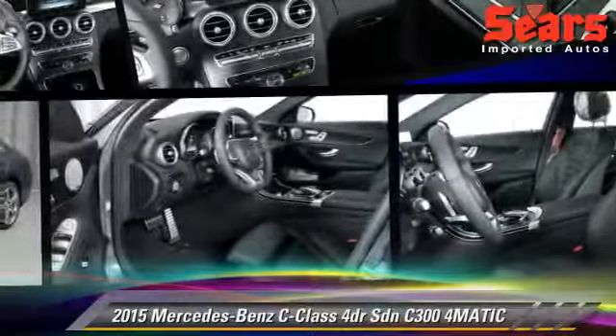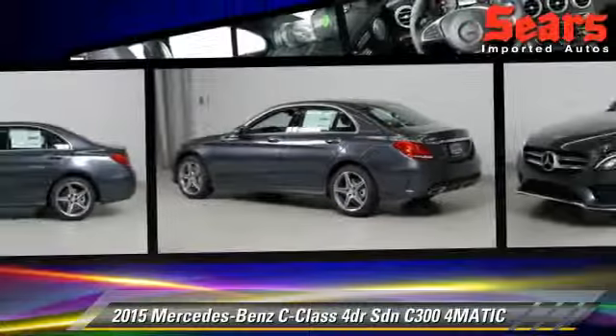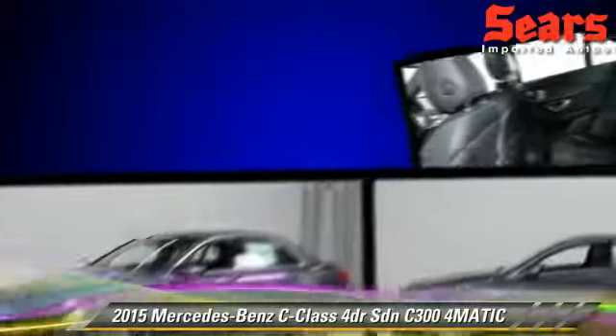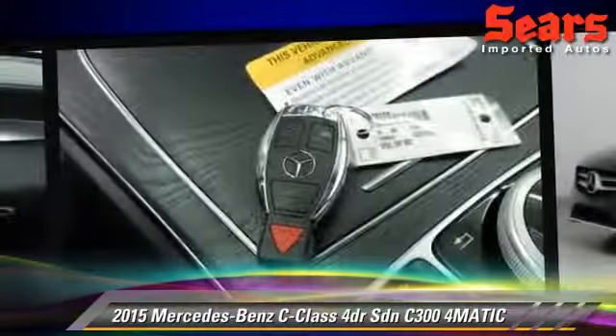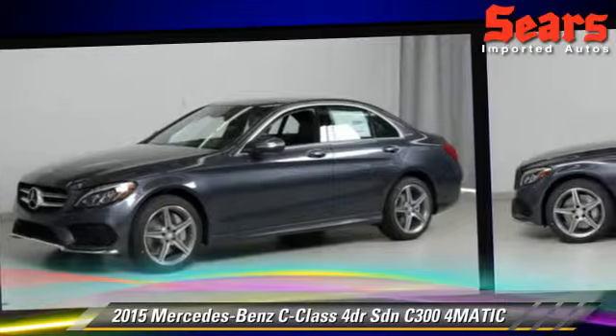The 2015 Mercedes C300 4Matic. This all-wheel drive sedan is well equipped. This vehicle features premium package, tilt wheel, and all-wheel drive. Safety features include side airbags, traction control, and ABS.